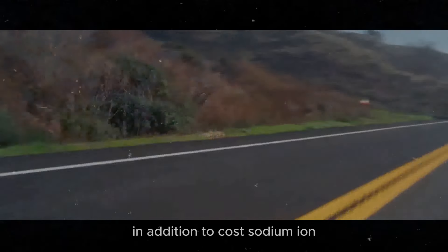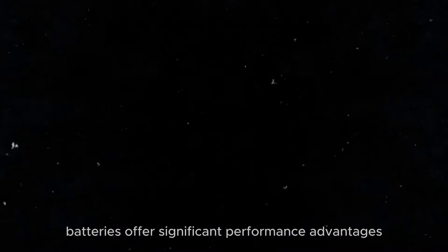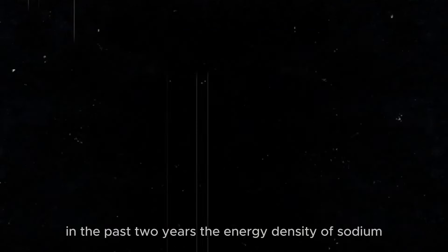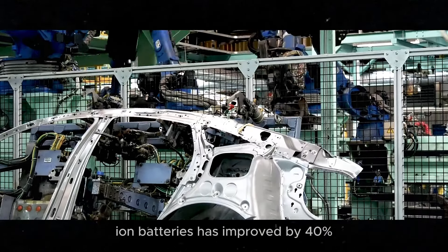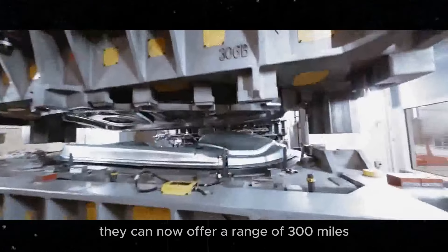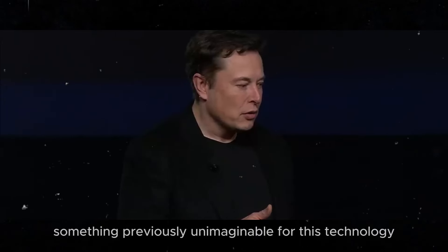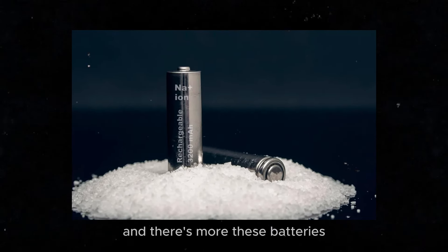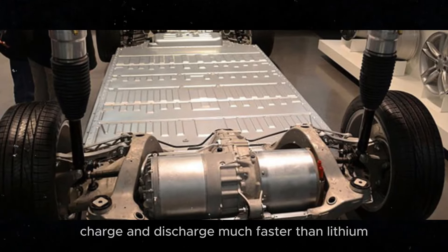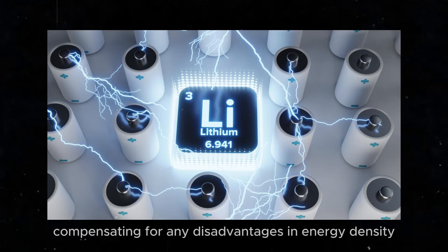In addition to cost, sodium-ion batteries offer significant performance advantages. In the past two years, the energy density of sodium-ion batteries has improved by 40%, a remarkable advancement. They can now offer a range of 300 miles, something previously unimaginable for this technology. These batteries also charge and discharge much faster than lithium-ion batteries, compensating for any disadvantages in energy density.